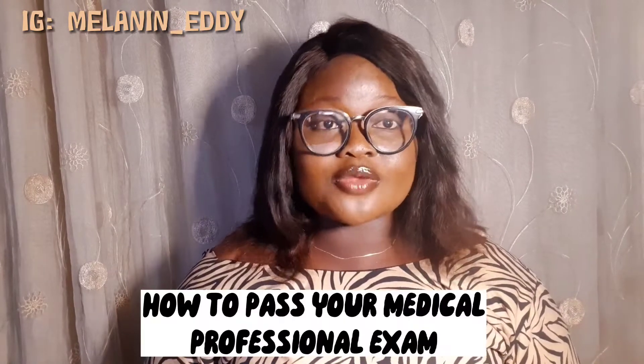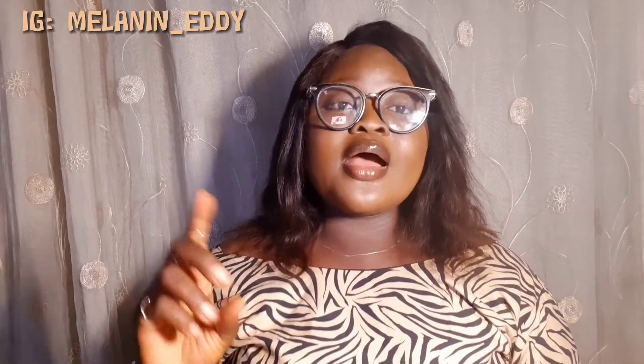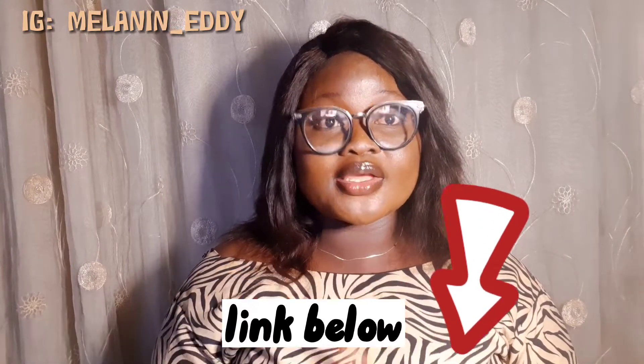In today's video I'm going to be talking about how to pass your medical laboratory professional exam. In case you don't know, I am a medical laboratory scientist. I have written a couple of professional exams — I wrote the exam for medical laboratory technology and also the two professional exams in medical laboratory science, the first and the second. I've also made videos about what to expect in your first professional exam and how to pass your medical fiber exam.